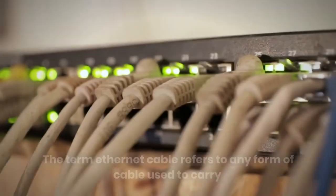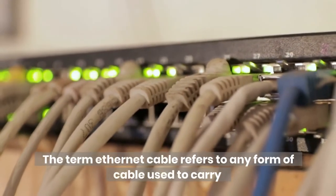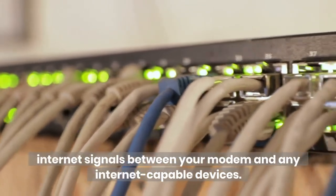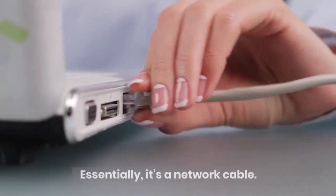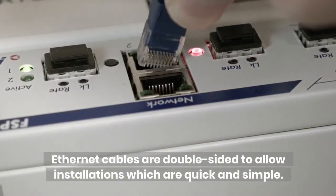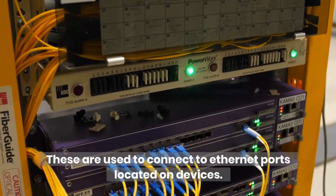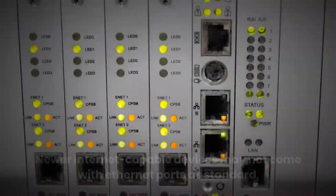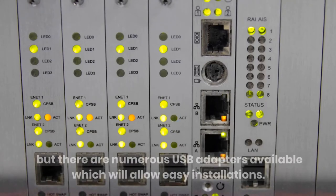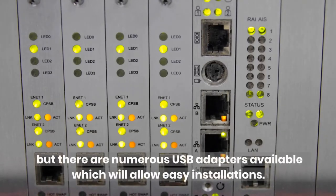Ethernet cable: the term Ethernet cable refers to any form of cable used to carry internet signals between your modem and any internet-capable devices. Essentially, it's a network cable. Ethernet cables are double-sided to allow installations which are quick and simple, and are used to connect to Ethernet ports located on devices. Newer internet-capable devices may not come with Ethernet ports as standard, but there are numerous USB adapters available which will allow easy installations.